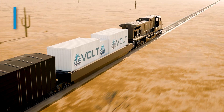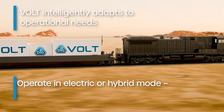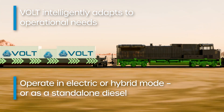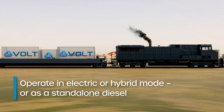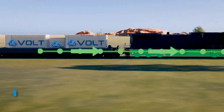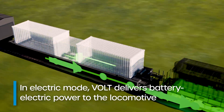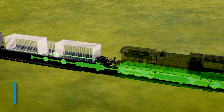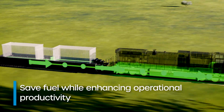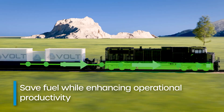VOLT adapts to varying operational needs effortlessly, allowing your operation to run in electric or hybrid mode or as a standalone diesel locomotive. In electric mode, VOLT can deliver battery-electric power to the train, with the locomotive diesel engine usage reduced, providing efficient, quiet and clean transportation while saving fuel, reducing locomotive maintenance costs and enhancing operational productivity.